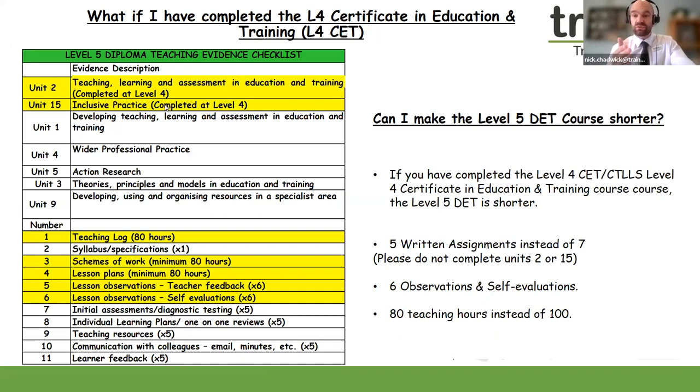Our teaching evidence grid — the Level 5 Diploma Teaching Evidence Checklist — will be used throughout your Level 5 journey to sign off your work and help you navigate your evidence. If you have already achieved your Level 4 Certificate in Education and Training, the highlighted elements in yellow on the grid signify where your evidence will be reduced. If you would like us to check your certificates or any teaching certificates, that's not a problem — we can verify those for you.